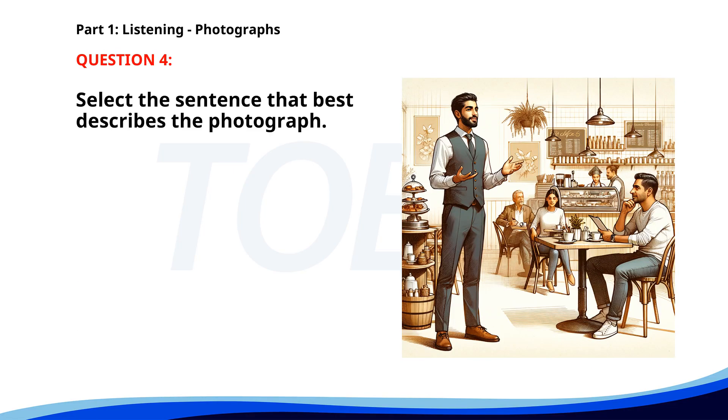Number four. A. A man is giving a presentation in a cafe. B. A group of people is having a meeting in a park. C. Several workers are cleaning a building. D. Two people are painting a wall. The correct answer is A: A man is giving a presentation in a cafe.